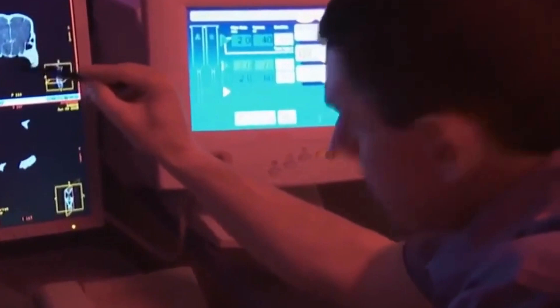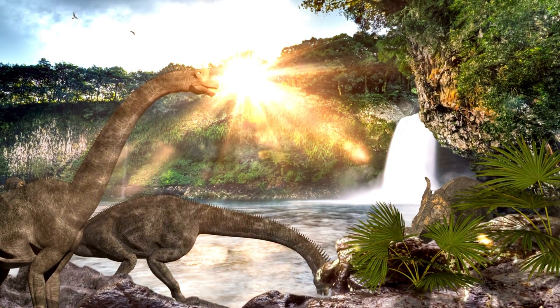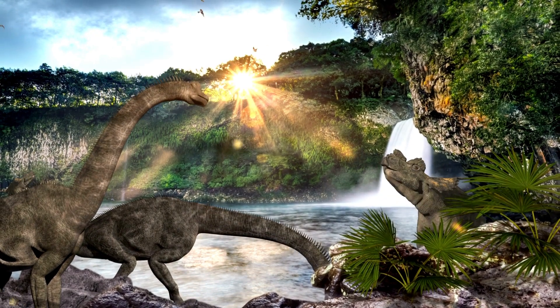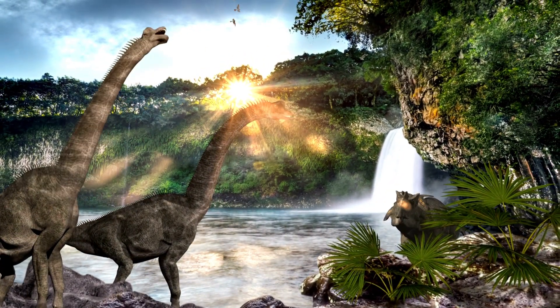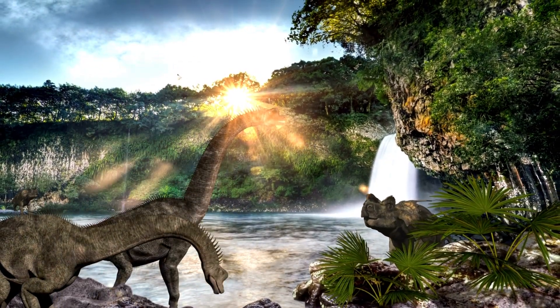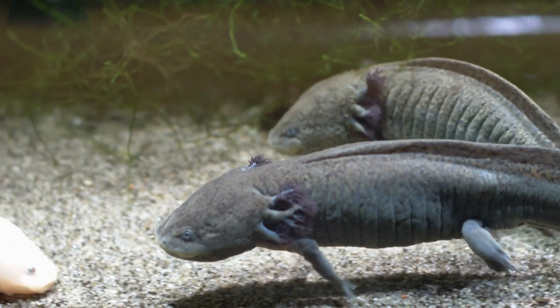The discovery of Erythrosycus fossils has helped paleontologists piece together the evolutionary history of early reptiles and their relationships with other prehistoric animals. The fossils have also shed light on the ecological dynamics of the Triassic period and how the diverse array of creatures that lived during that time interacted with each other.